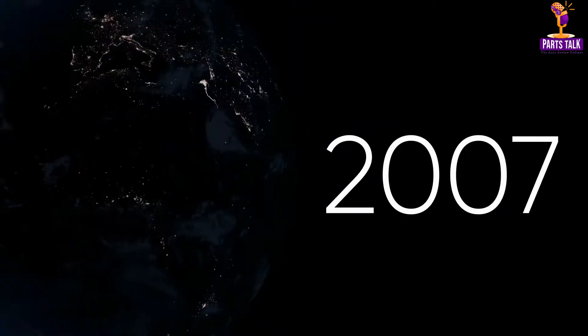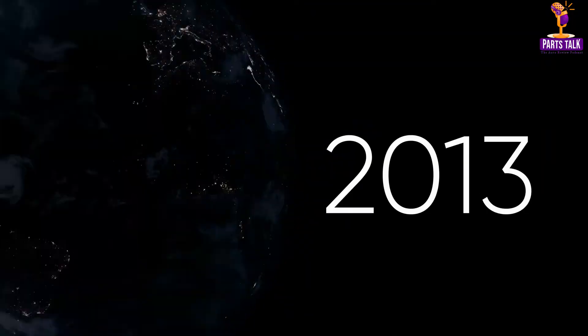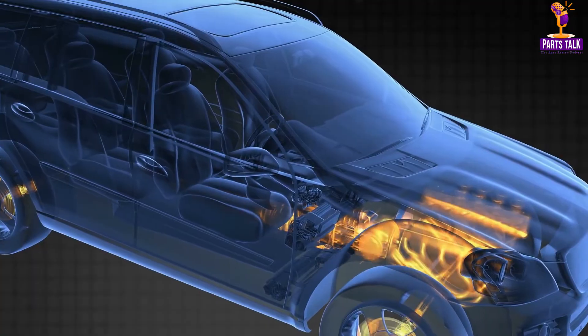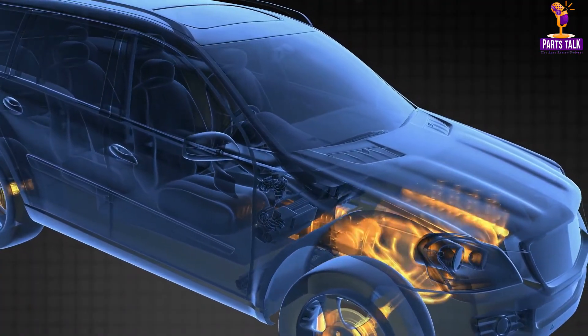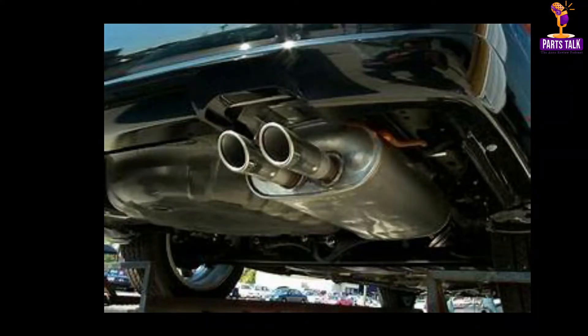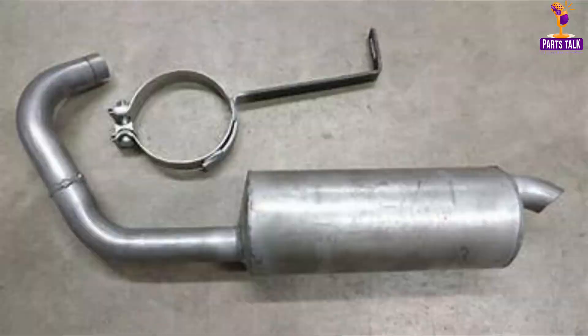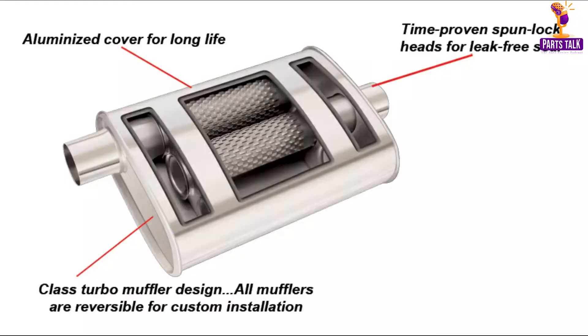In recent years, catalytic converters have become more efficient, helping cars meet stringent emission standards. The muffler comes into play to keep the car's engine noise bearable. This component employs various materials to muffle the sound generated by the exhaust system, making for a more comfortable ride for passengers and those outside the vehicle. Modern mufflers use sound dampening technology to achieve a quiet ride without sacrificing performance.